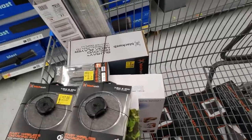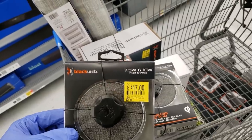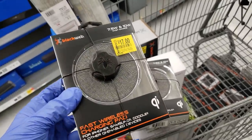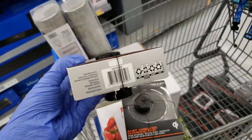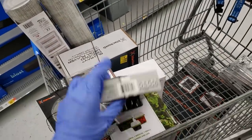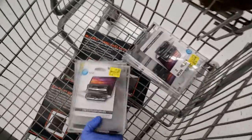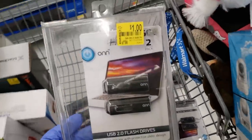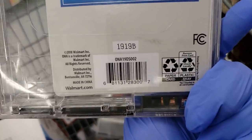I found some more charging pads — 7.5-watt and 10-watt, depending on what phone you have. It's supposed to be a fast charger, was $30, went down to $17, but when you scan it, it's coming up for only $7. Also found flash drives — two in each pack, was $7.88 before, went down to only $1. Here are the UPCs for both.